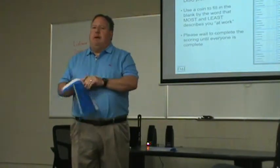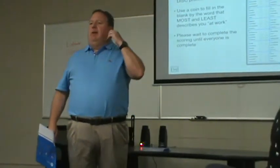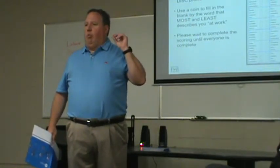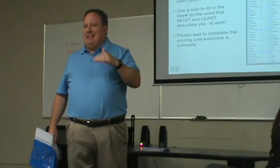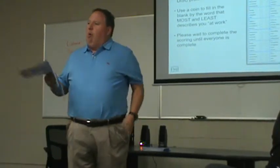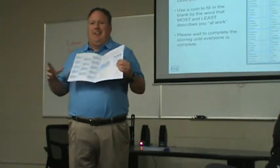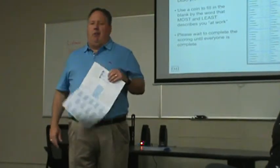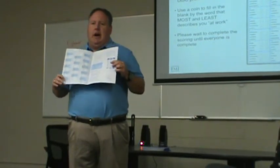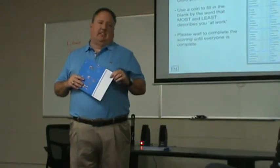It should just take you a few minutes to go section by section. I know some of you will say none of these describe me, or all of these describe me — that's okay. Pick the one that most and the one that least, even if it's a dead tie, go for that. If you don't know what one of the words means, just raise your hand and I'll come over and help you. They use some different words here that aren't the best, but folks a lot smarter than me came up with this test. So start with that, and as you get done we will go to the next step.